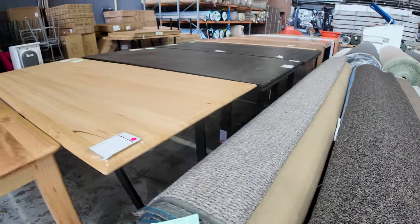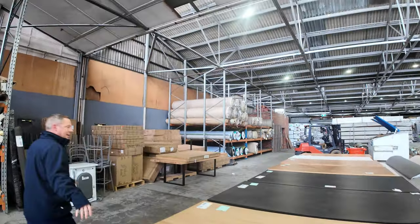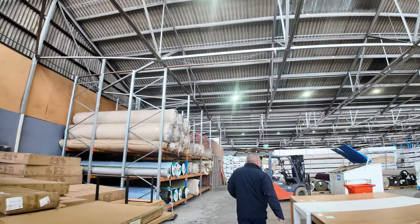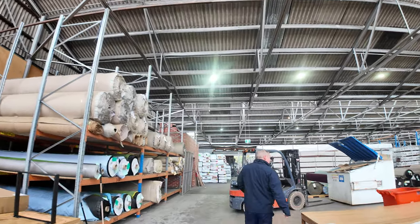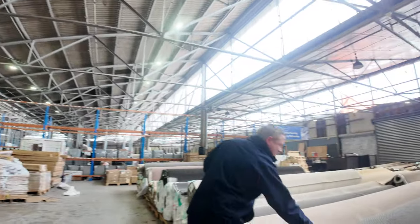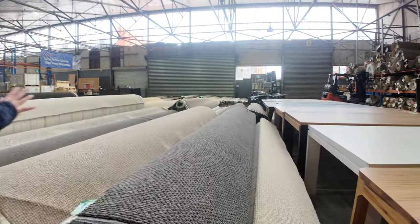We'll spin around and go past the home reno auction — lots of tables in tomorrow amongst other things. They've probably done around a hundred tables in the last couple of months, so if you're looking for a dining table, there's a little side note for you.